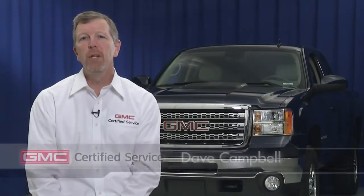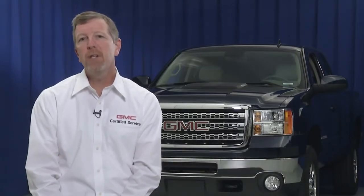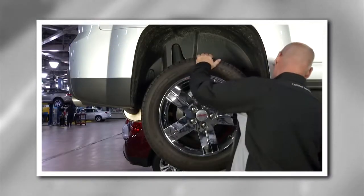As I'm sure you've learned, your GMC really lives up to its never-say-never reputation, one that'll continue for a long time. Yet there comes a time when the tires your GMC came with need to be replaced. That's why your GMC certified service experts are there to help when it's time for new ones.